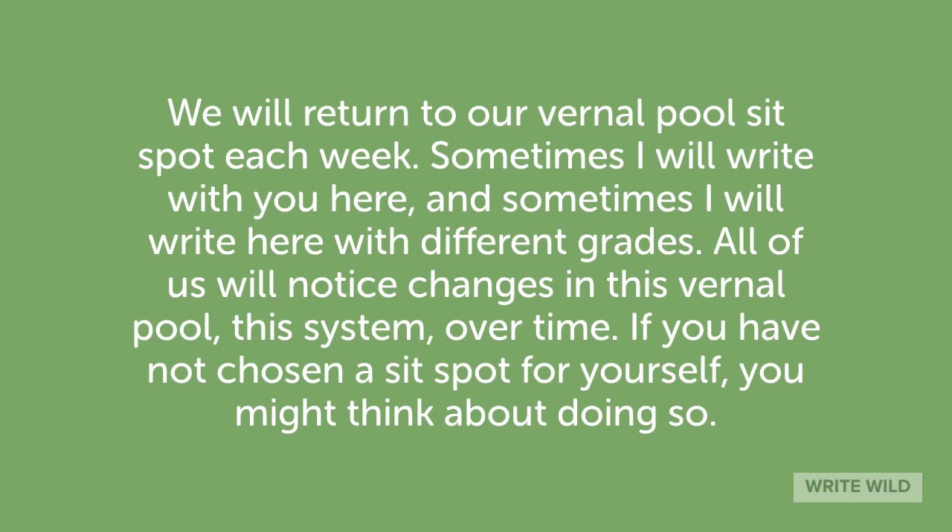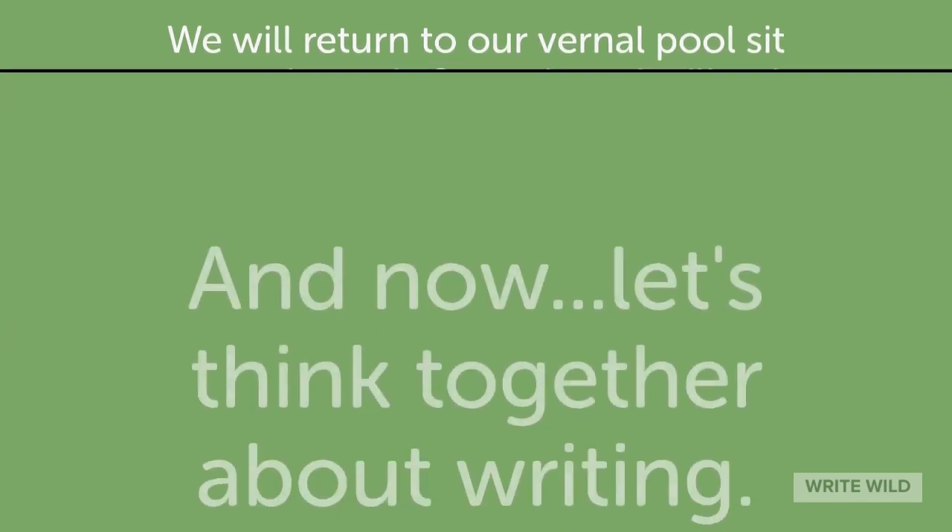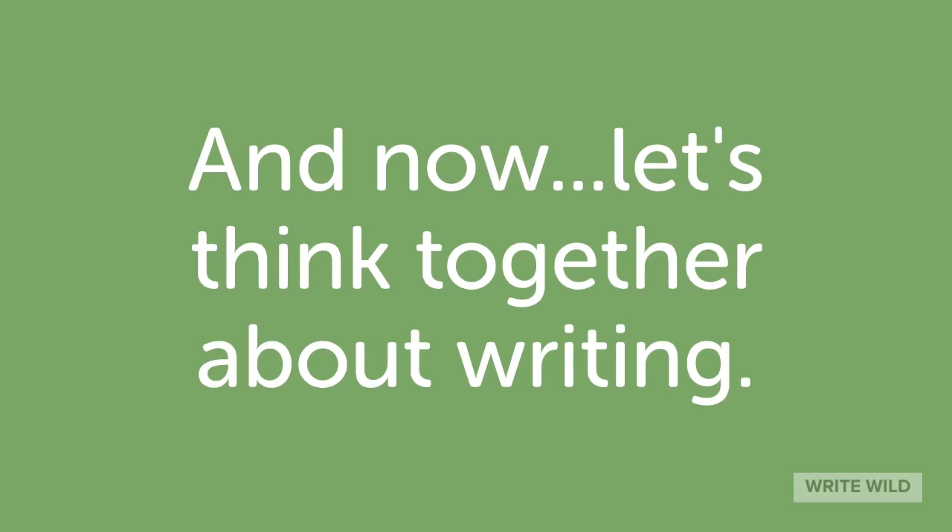All of us will notice changes in this vernal pool, this system, over time. If you have not chosen a sit spot for yourself, you might think about doing so. And now, let's think together about writing. Hello, kindergarten and first grade writers of Mamaroneck. Welcome back. I'm so glad to see you, and today we are thinking about nature journaling.